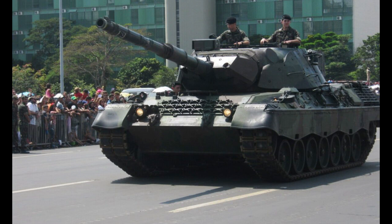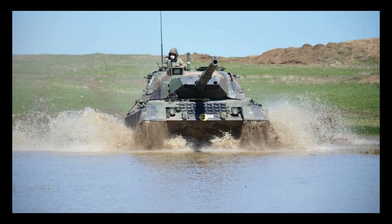The Leopard 1 proved to be a highly effective combat vehicle in a variety of different conflicts around the world. It saw action in the Middle East, Africa, and Europe, and was used by several different armies, including those of Germany, Canada, Denmark, Belgium, and the Netherlands. One of the key advantages of the Leopard 1 was its speed and maneuverability.